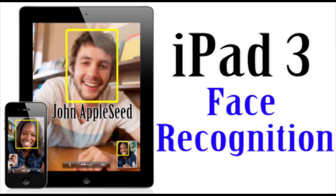Hey guys, what's up? It's Albert from AppFun on AppleWisdom.com here, and today we got some breaking news. This is actually on a patent that Apple just filed, and it is on facial recognition software.